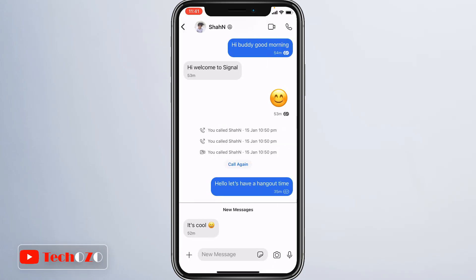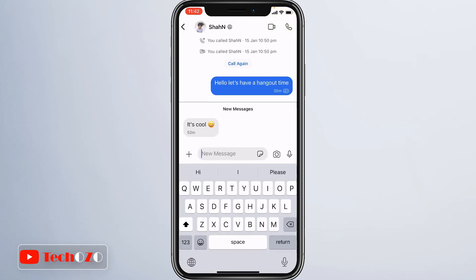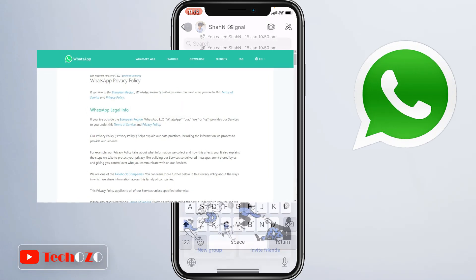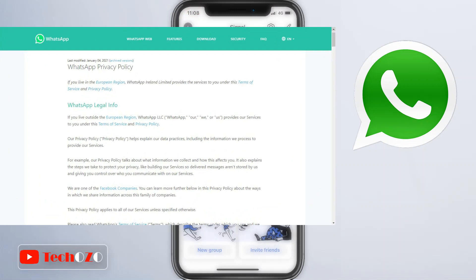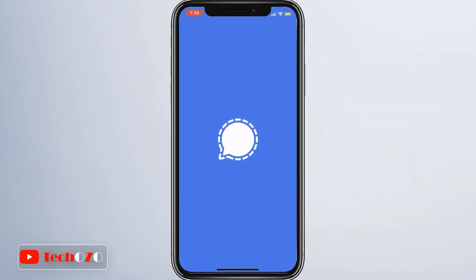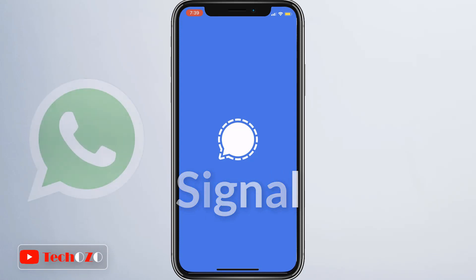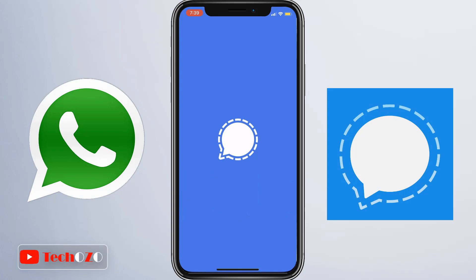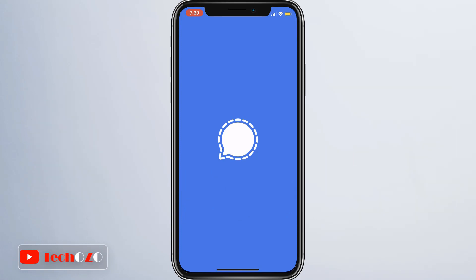Signal Private Messenger app allows users to send end-to-end encrypted text, pictures, and make encrypted audio and video calls. Recently, WhatsApp, which is end-to-end encrypted, began issuing a privacy update notification to users making clear that it is sharing user data with Facebook and Instagram. That has led people to look for a secure communication app like Signal. If you feel your privacy is at risk with WhatsApp and are looking for a more private and secure messenger, then this video is for you.